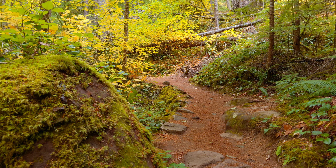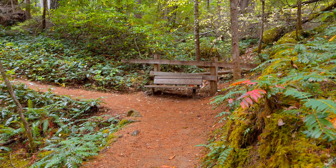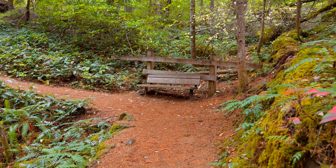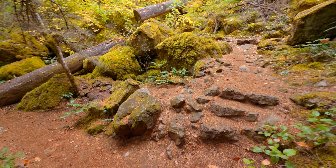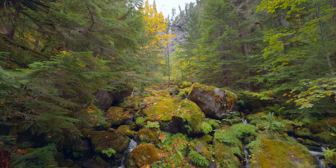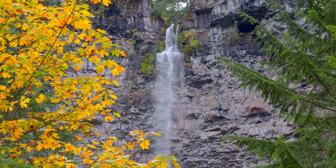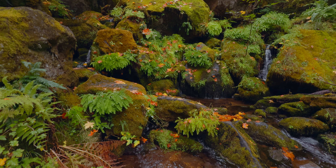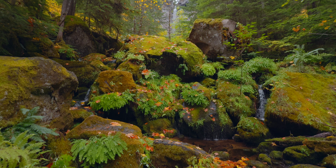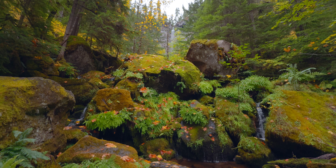A bit further up the trail, you'll come across a bench — a perfect resting spot if you're feeling the effects of the incline. Continuing up the trail and then some rock stairs, you'll soon reach an open viewpoint where you'll catch a distant view of Watson Falls. This area also showcases a stunning section of the creek, with enormous boulders, vibrant green moss, and a bounty of ferns.